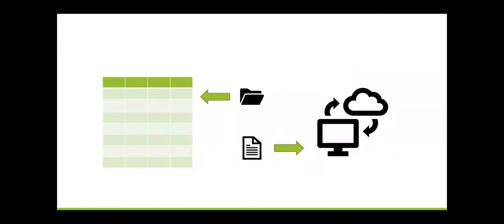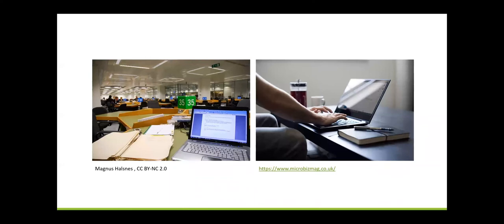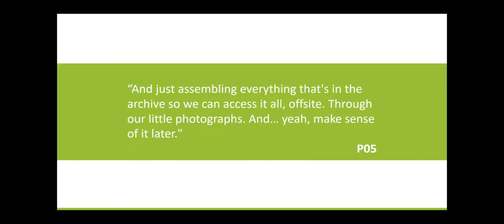In a more complex example, participant Seven combined both notes and images. She would write a brief description of the folder as a whole in a spreadsheet, also noting any especially important items, which would also be photographed and stored on the cloud. As a more selective approach, this creates a hybrid between her own interests and the archival structure. What emerged was the importance of having a fixed point to work from that generated a perceived archival meaning of the record. For participants with easy access to the archive, this could be the archive itself, but for those working further afield with limited time, their own personal collection might function as that point. As participant Five summed it: 'I'm just assembling everything that's in the archive so we can access it all off site through our little photographs and make sense of it later.'